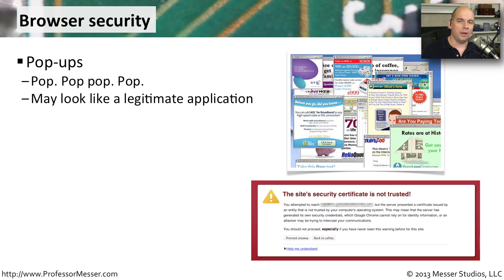One thing you'll notice on a website is you might get a pop-up message. Usually it's an advertisement of some kind. Sometimes it's just a single pop-up, sometimes it is many, many pop-ups on your screen. Obviously, if you're starting to see a large number of pop-ups and it seems like it's not really a normal amount, you may be infected with some malware. That's a great way the bad guys use to pop up a message on your screen and get those ads in front of you so that they can make some money behind the scenes.